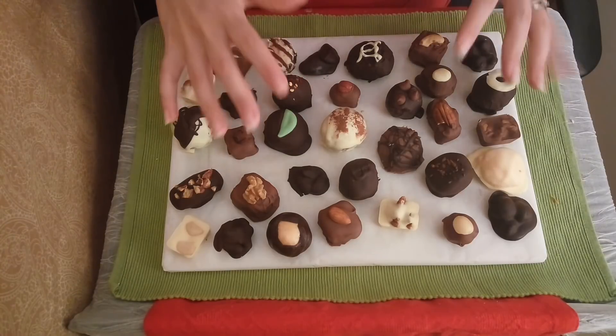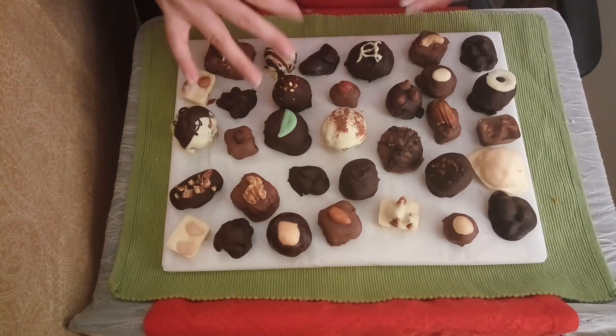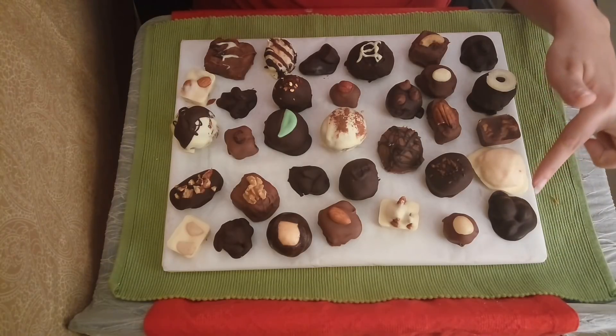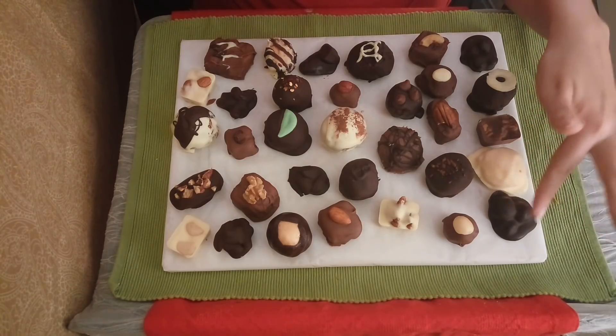Our chocolatiers are very passionate about the work they do, and these are the finest, most high quality chocolates. Let's start on this side — over here we have our chocolate macadamia nut clusters in dark chocolate.